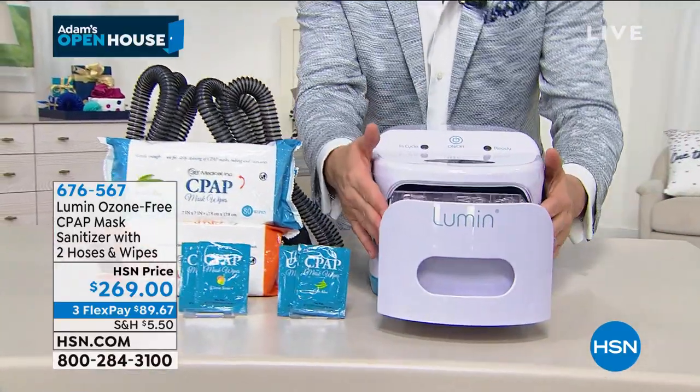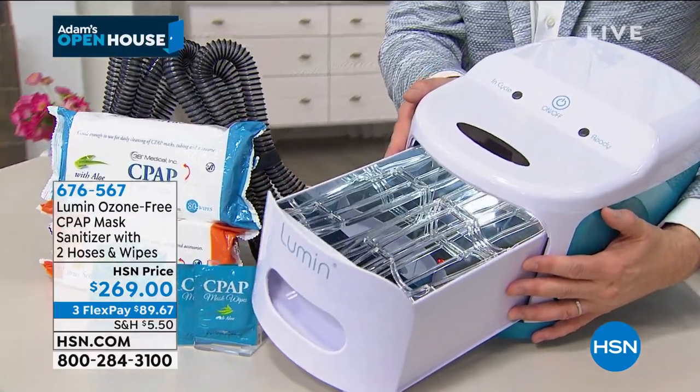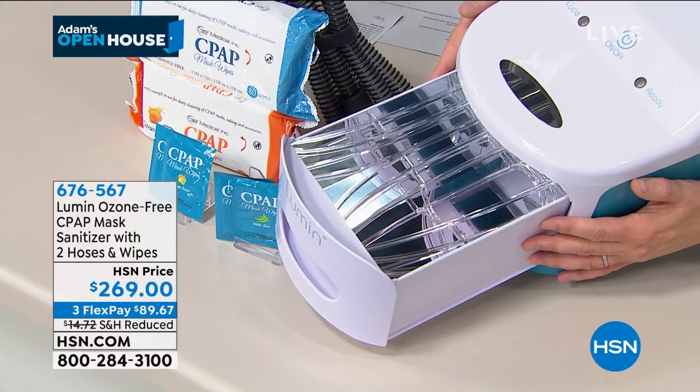This is a big — and I want to stress that — very, very large UV sanitizer. If it fits in, it's going to sanitize it in five minutes.